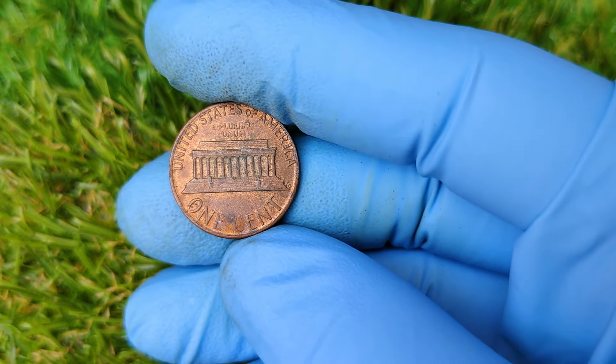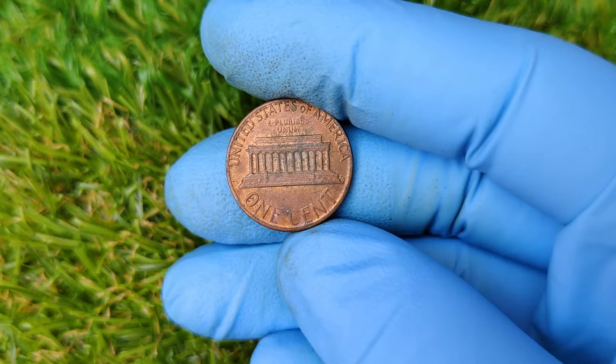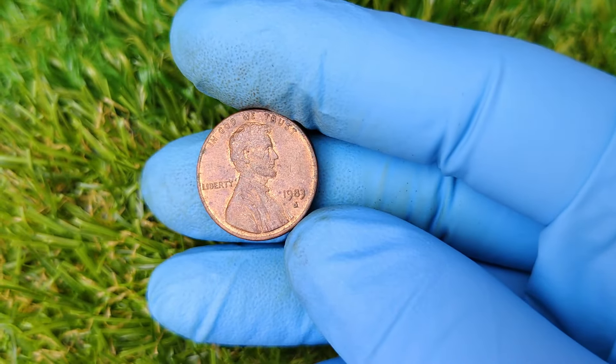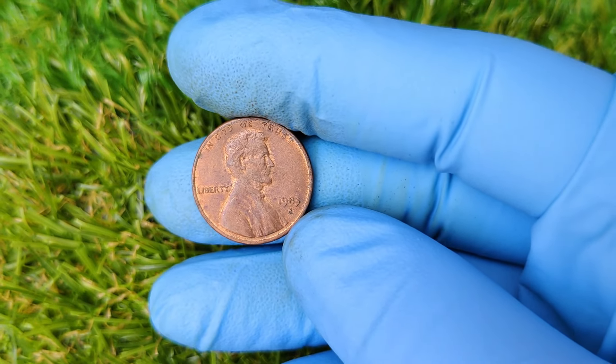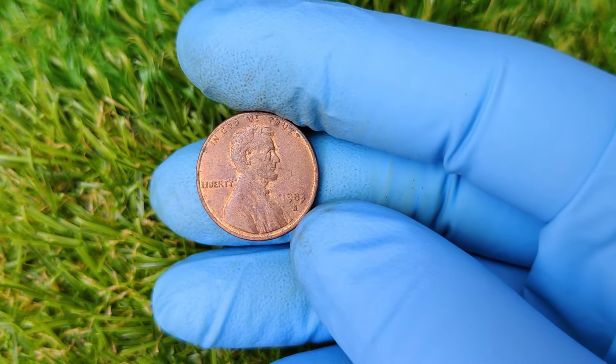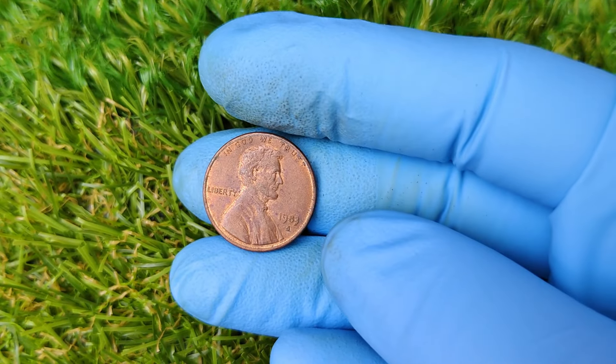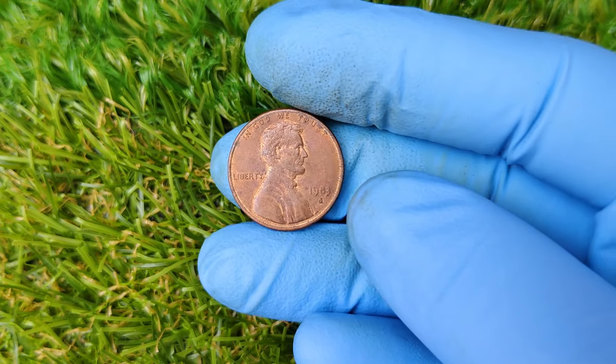Here's how you can tell if your 1983 D penny is made from copper: the weight. A copper penny weighs 3.11 grams, while a zinc penny only weighs 2.5 grams. So if you have a 1983 D penny that tips the scales at 3.11 grams — congratulations! You may be holding a literal goldmine.